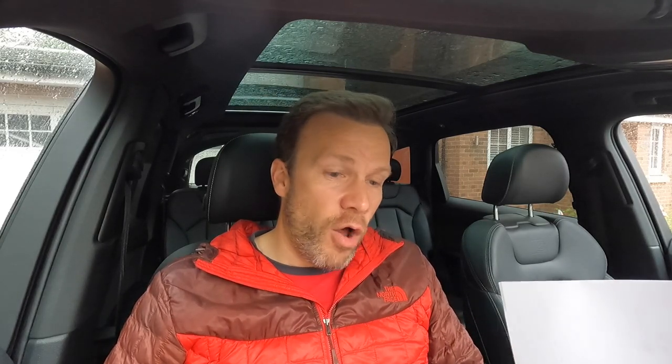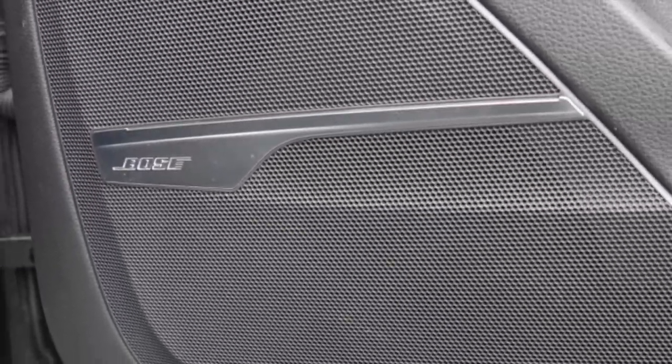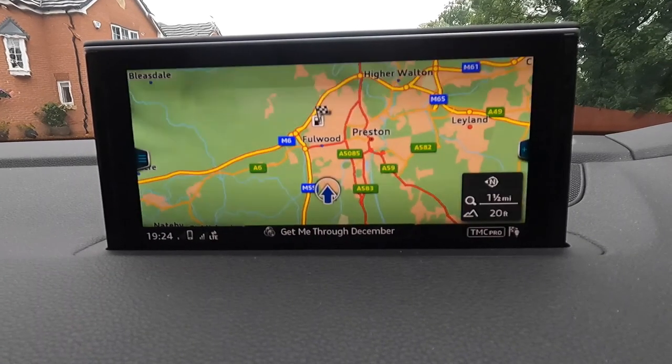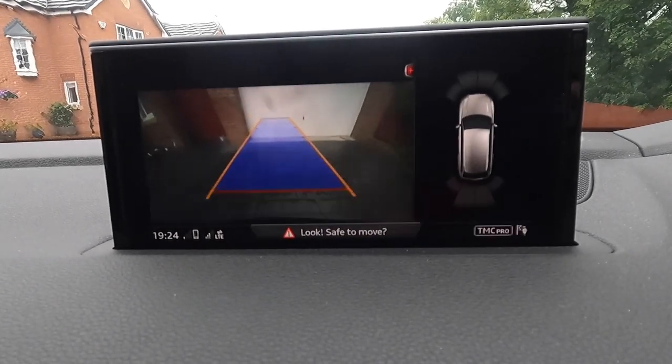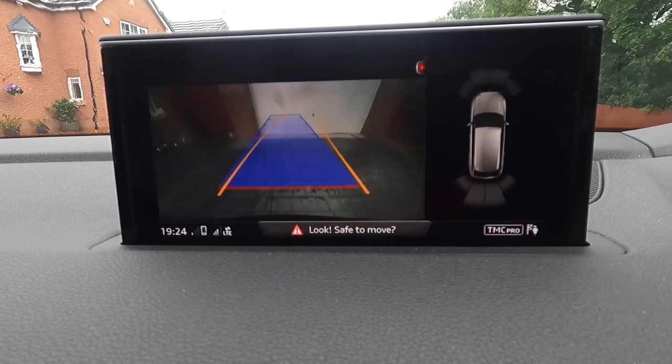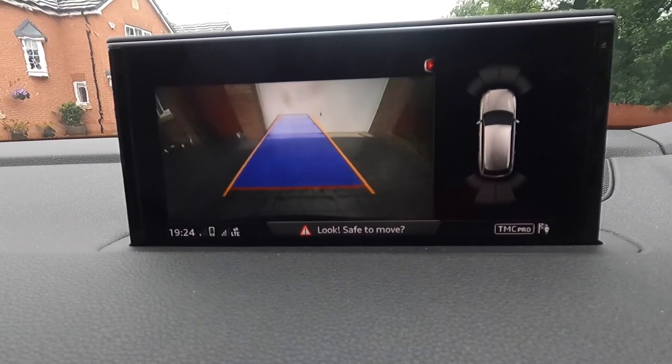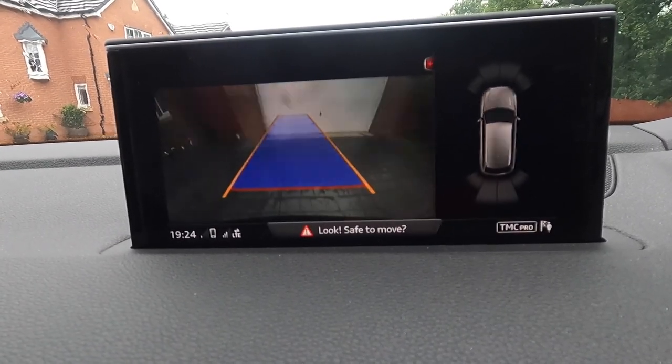The rear view camera is the final part of the comfort and sound pack. Just to recap, the comfort and sound pack consists of the advanced key, the Bose 3D sound system, and the rear view camera — as a pack that's £1,795. The rear view camera is very straightforward: put it in reverse and the camera at the back activates. You also have radar sensors covering the angles to the front and rear — front-left, front-right, back-left, back-right.